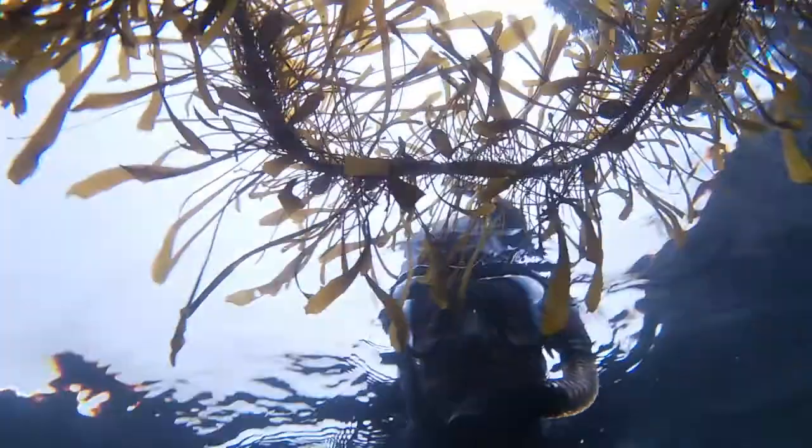Then I came across an awesome little kelp crab hanging out in the kelp. I got a good look at its face — it has a tiny little pincher, perfectly designed to crawl through that very delicate kelp.